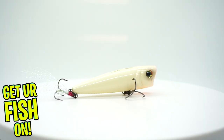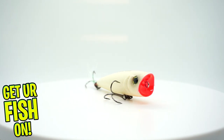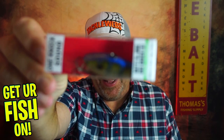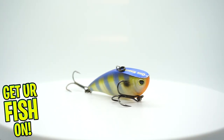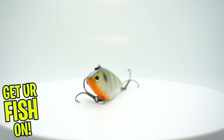We're not finished. Next, he sent from Yozuri the 3DB Popper. That popper is good — great noise, great action, spits water well. That's amazing. And we're still not done. Last but not least, he sent the Yozuri One Knock — that is a lipless crankbait. We got two Yozuri baits. Fantastic.